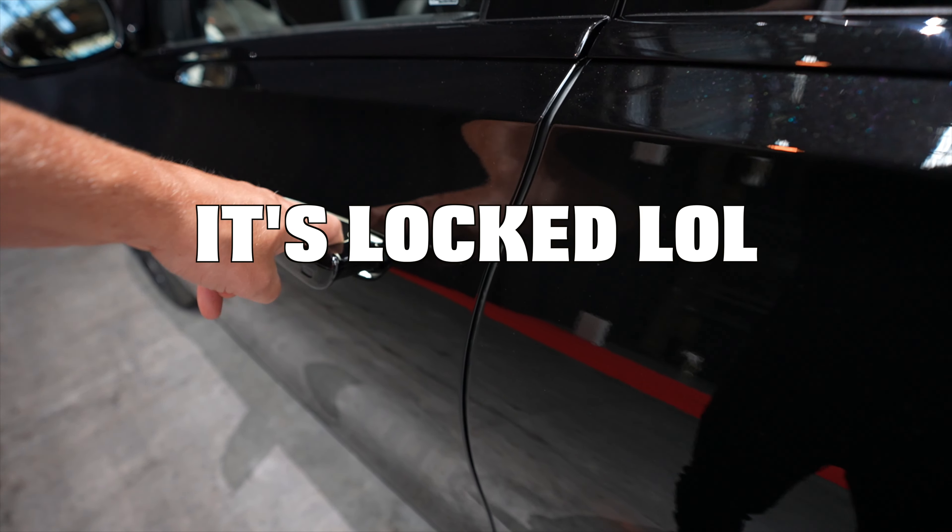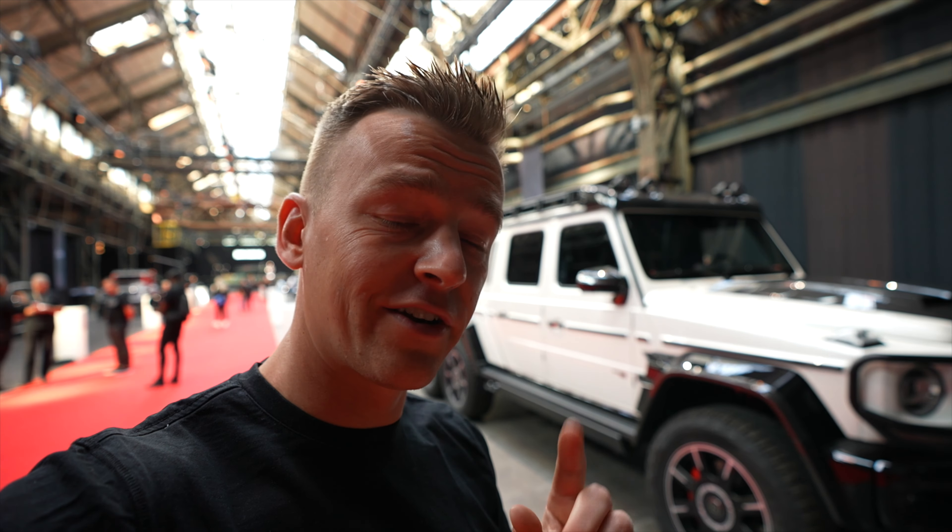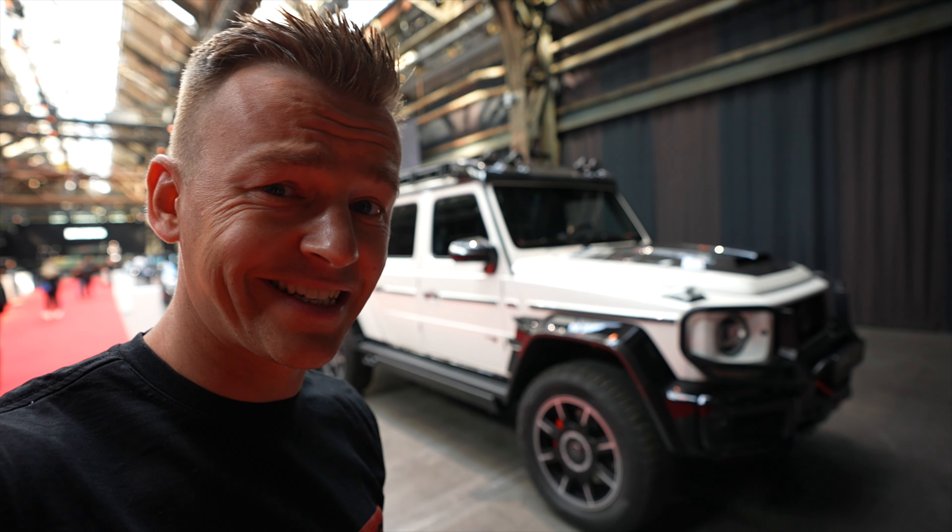The first one we've got over here is a beautiful V12 based on the Mercedes Maybach S680 — this is a machine. Brabus juiced it up to 850 horsepower. Now let's start with the first world premiere: the Brabus 800. There's also a 900 horsepower version — the 6x6.